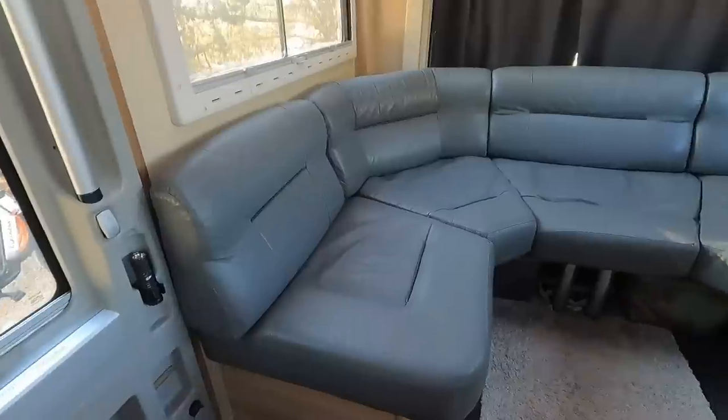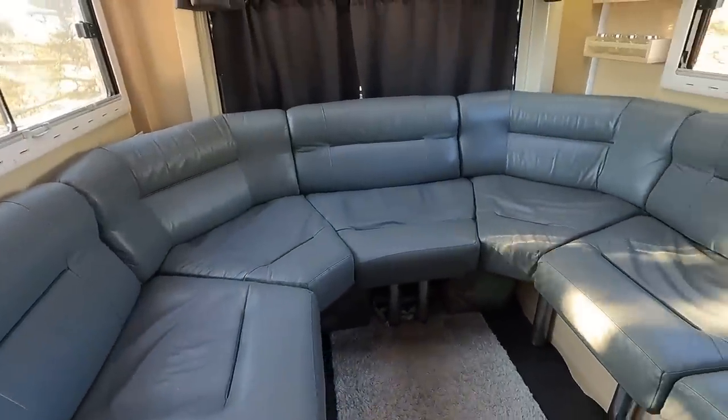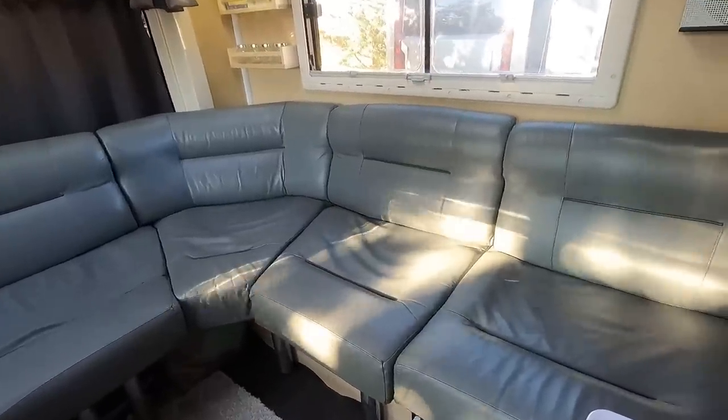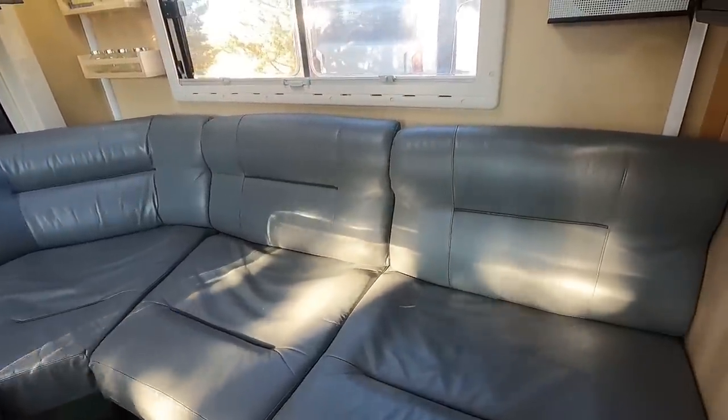The one thing that sold this van to us was the decor inside. Most vans this size have dark, mahogany-type woody interiors, and the seating areas are usually not suitable for larger families. I love that this living space is absolutely massive and fits all seven of us comfortably on this big U-shaped sofa. It's also leather, so it's super easy to wipe clean if anything gets spilt by the little ones, which has happened quite a few times on this trip.